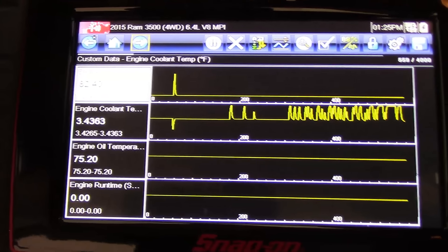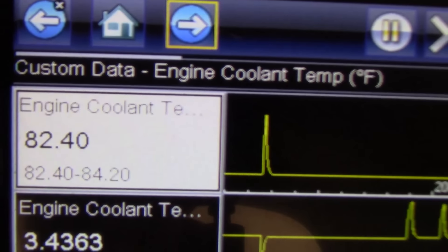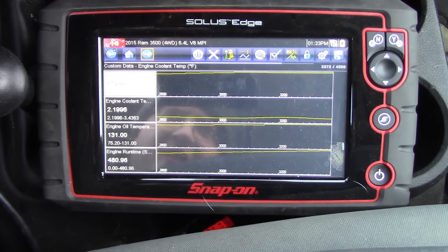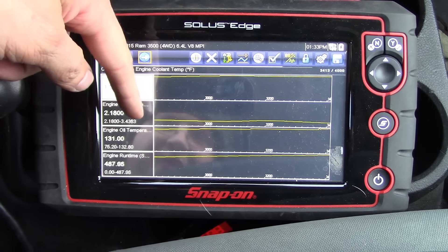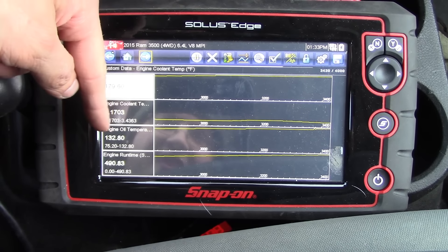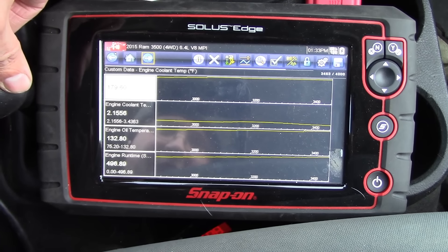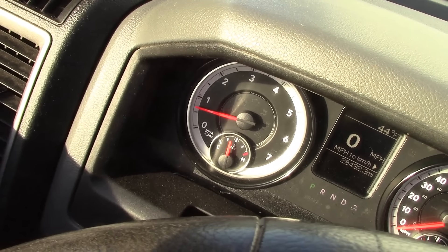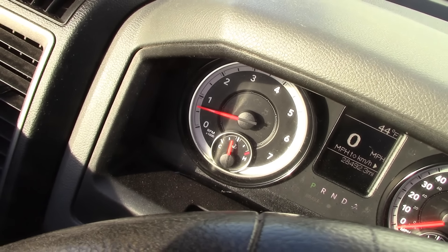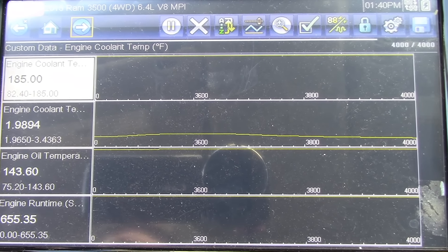Same starting point on the Snap-on tool. The engine's fully cooled off — engine oil temperature 75, coolant temperature 82.4. We're about eight minutes into the drive; it says we're at 180 degrees Fahrenheit. I've noticed the voltage hasn't really changed, only the temperature readout — and the oil temperature is still at 132. Back from the drive, same route, same everything. It did not turn on the check engine light or send the coolant gauge to hot. It still says 185 on the coolant temperature and 143 on the oil temperature.